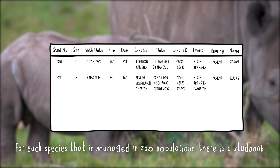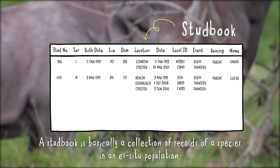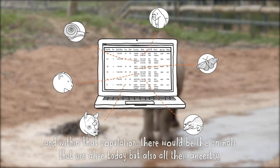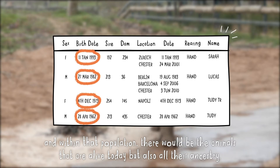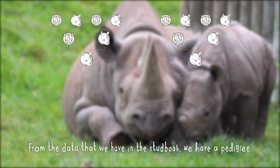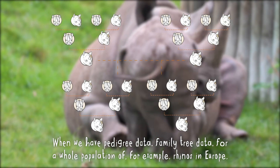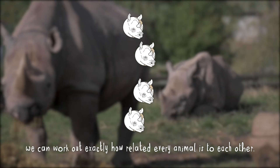For each species that is managed in zoo populations there is a stud book. A stud book is basically a collection of records of a species in an ex-situ population, and within that population there will be the animals that are alive today but also all the ancestry. From the data that we have in the stud book we have a pedigree — family tree data for a whole population, for example rhinos in Europe — and we can work out exactly how related every animal is to each other.